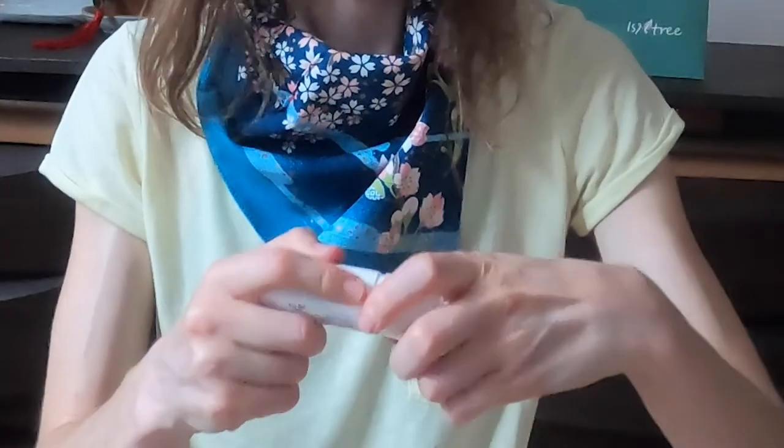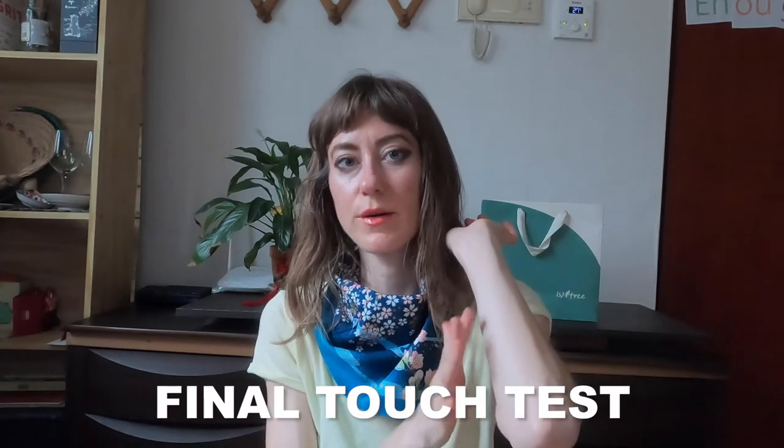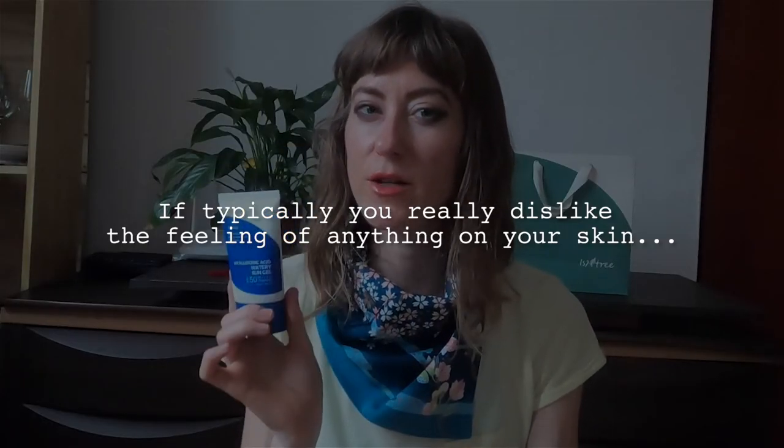In terms of feel on the skin: the natural sun cream — you can feel that something is there, but it's not bothersome. The watery gel feels like there's nothing there at all. If you really dislike the feeling of anything on your skin, I would go with the watery sun gel. The sun stick does leave a little bit of a film on your face, but for me it's not bothersome.